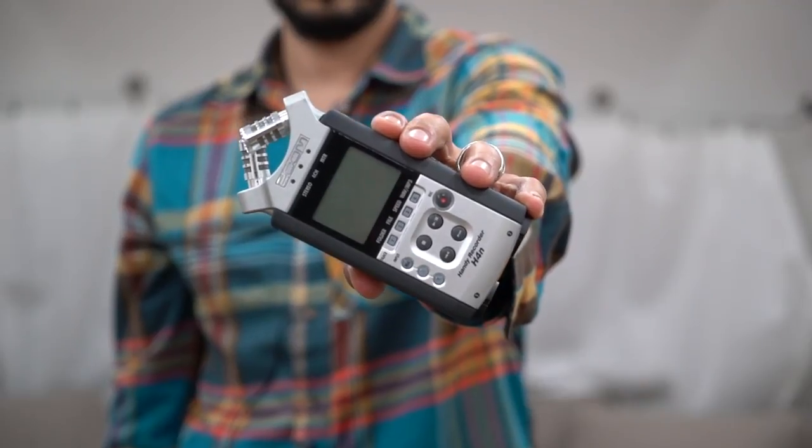Good audio is very important. This is the H4N Zoom Recorder. It has XLR inputs and quarter-inch inputs so you can plug in a mic anywhere you go. This is basically a recording studio in your hand.